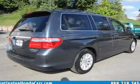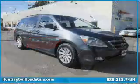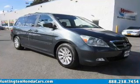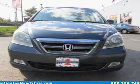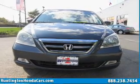The powertrain includes front-wheel drive with a reliable six-cylinder engine driven by a five-speed automatic transmission. Stand out from the crowd with premium wheels, and brake safely with the anti-lock braking system.